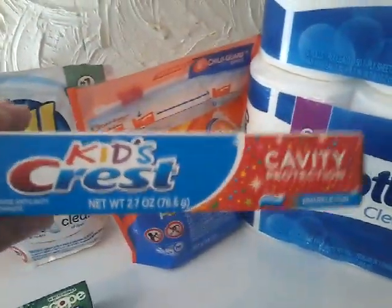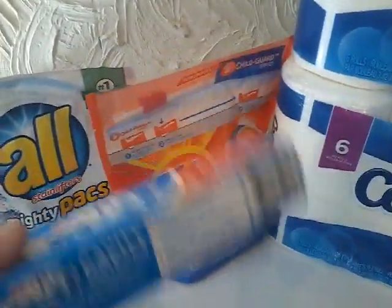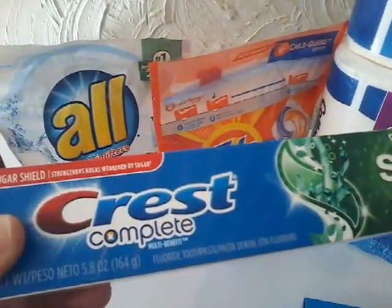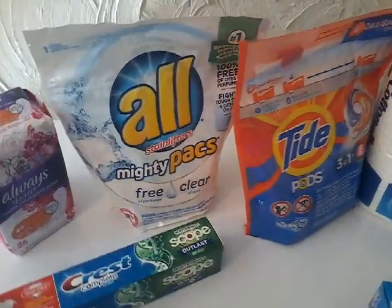The Kids Crisp Toothpaste was priced at $1 — I just needed a filler to get me over my $25.00. I did not have a coupon for this one. And then the next thing was the Crest Complete, it is at $3 and we have a $2 off digital.